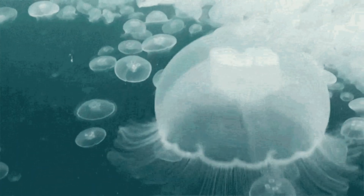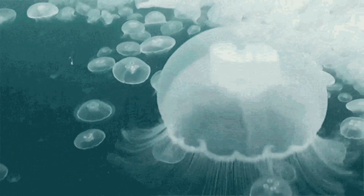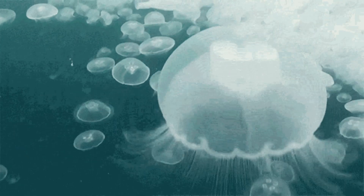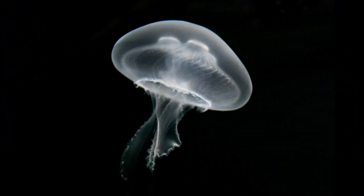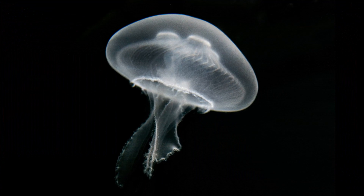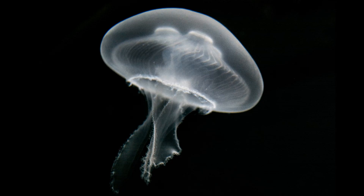Moon jellyfish primarily feed on small plankton and other microscopic organisms. They are opportunistic filter feeders, meaning they capture small planktonic organisms suspended in the water column. Plankton includes tiny organisms such as zooplankton and microscopic plants. They use their long, delicate tentacles to capture their prey.